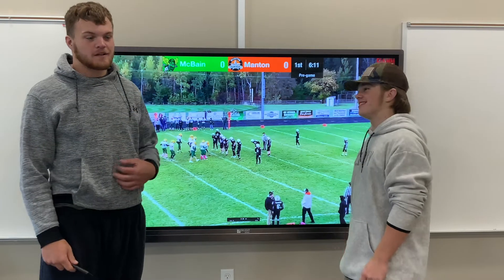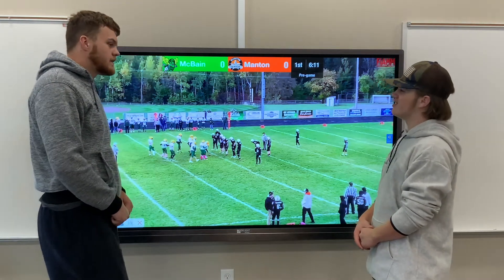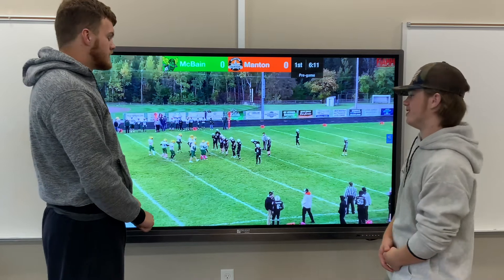I'm Bryce Salem. I'm Caleb McGillis. And this is our Coach's Cut of the McBain JD vs. the Manton JD.